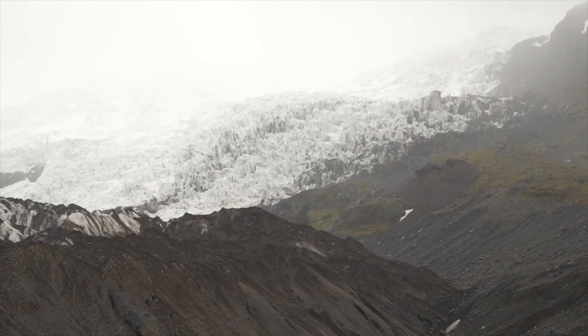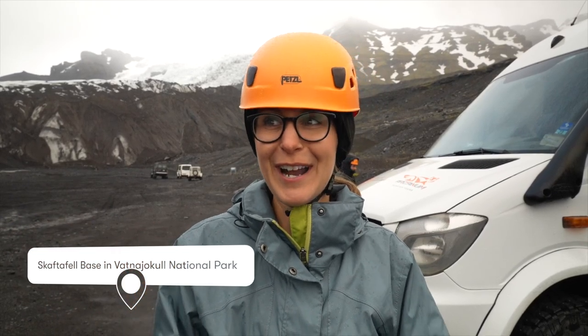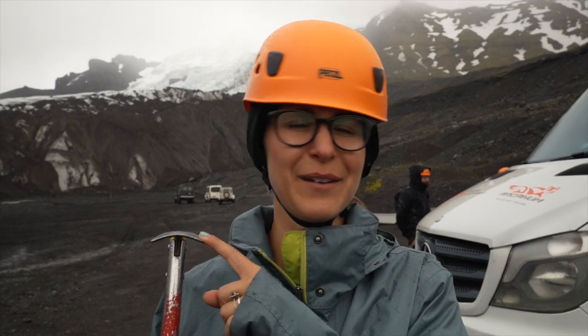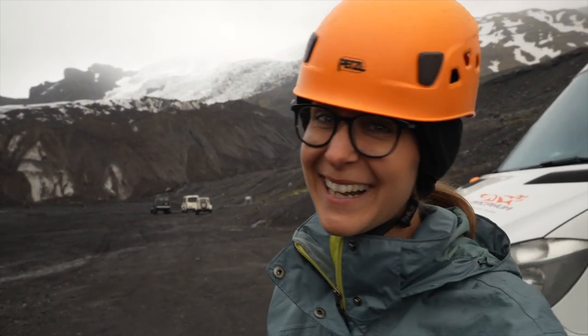Look at the glacier we're going on — it's huge! It's raining, and I don't even care, because it's going to be a major adventure. We got our crampons, we got our ice axes. It's going to be a good time!